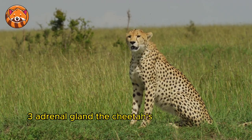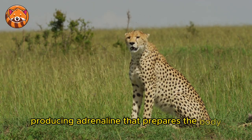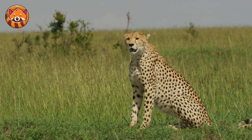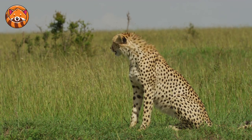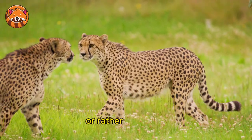3. Adrenal Gland — the cheetah's adrenal gland is sizable, producing adrenaline that prepares the body for a fight-or-flight response. In the cheetah's case, it's all about the flight — or rather, the chase.